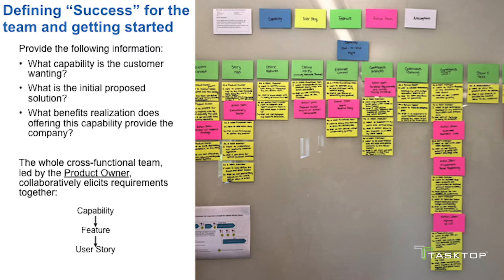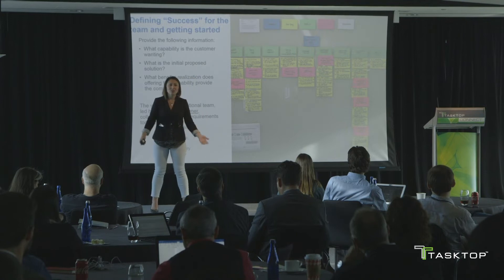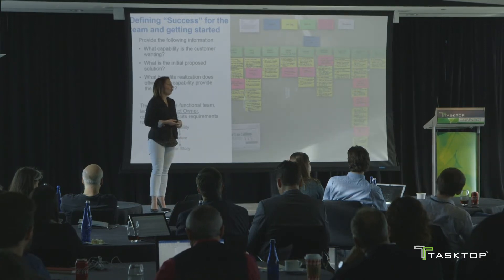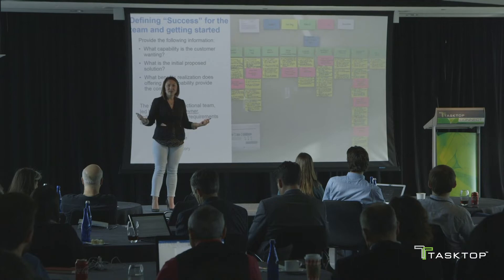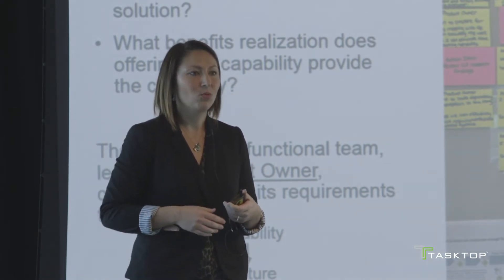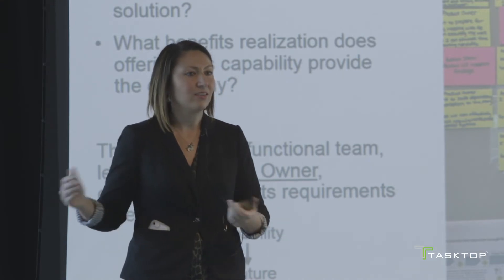The process that we started with was always a story map. This is a one- to two-hour meeting where the whole cross-functional team comes together, led by the product owner, to collaboratively elicit requirements for the product. You're discussing three things: what capability is the customer wanting, or is there a problem statement for the user; what is the initial proposed solution; and what benefits realization does this provide the company, or is this more foundational that will open up benefits realization? If we understand these three items, we can make better recommendations and parse the packages up into the right pieces to get that realized benefit.